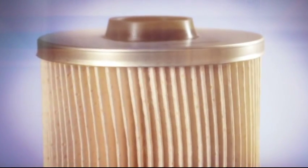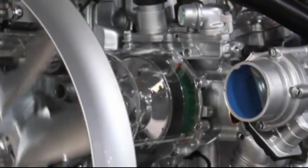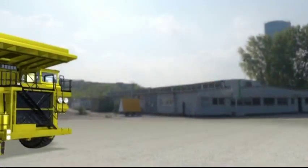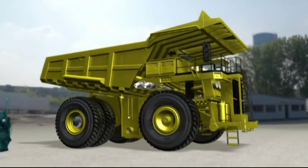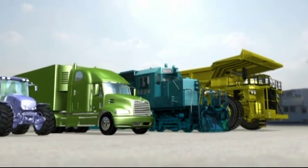Fuel filters in diesel engines perform a vital function to keep complex engines running smoothly, and they do their work in multiple industries, in everything from mining trucks and railroad locomotives to over-the-road diesel trucks and agricultural equipment.